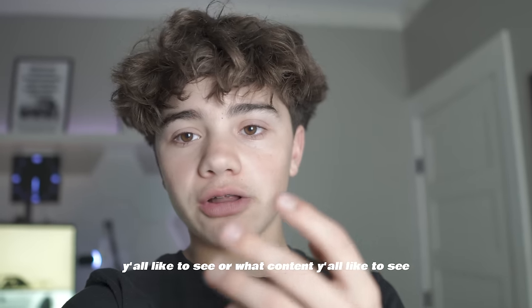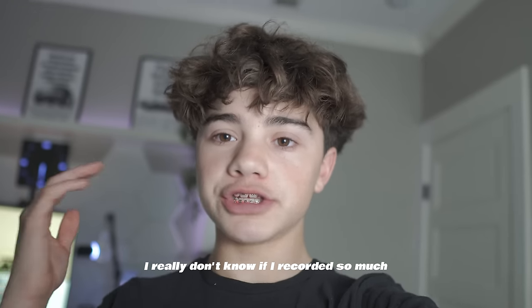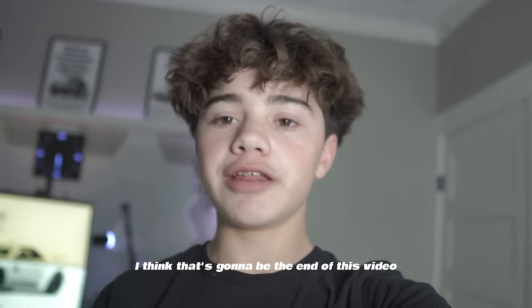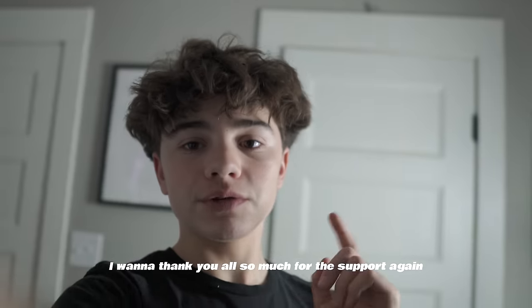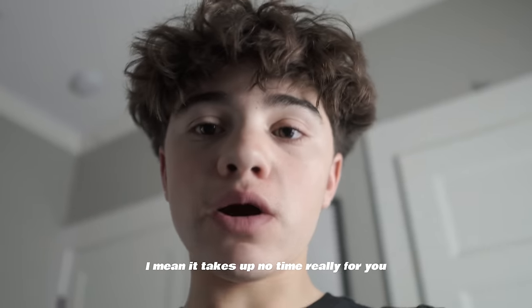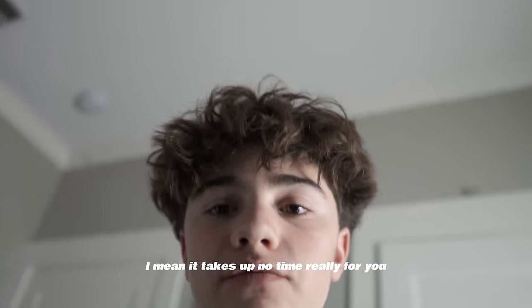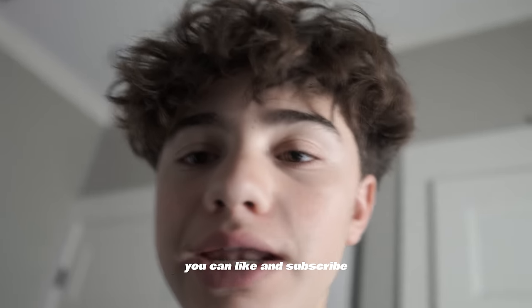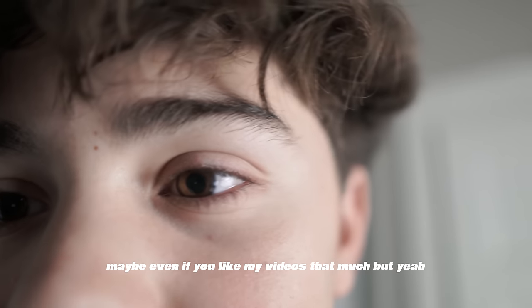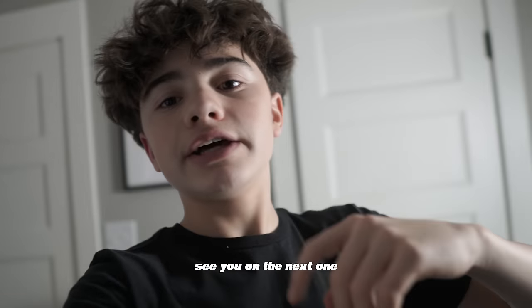I want to know y'all's feedback and what content y'all would like to see. I think that's going to be the end of this video — thank y'all so much for the support. And if it doesn't take up too much of your time, a like and subscribe would help me a lot. See y'all in the next one.